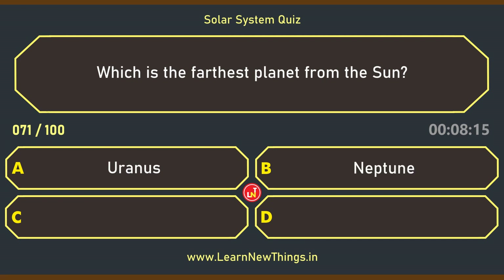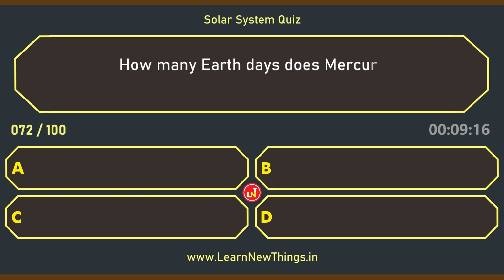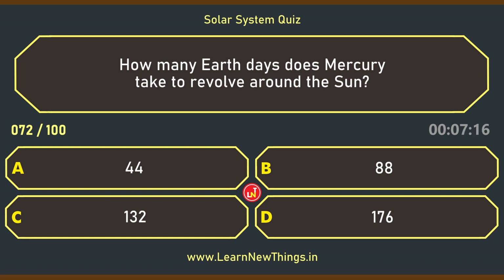Which is the farthest planet from the sun? Neptune. How many Earth days does Mercury take to revolve around the sun? Eighty-eight.